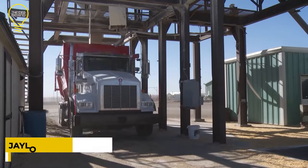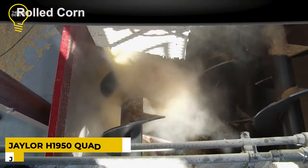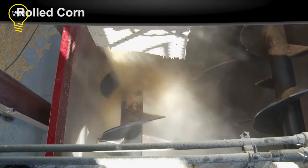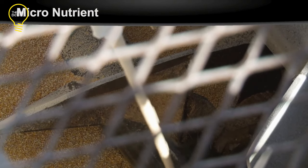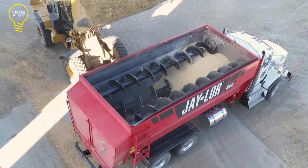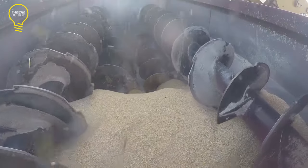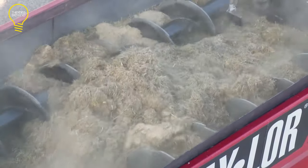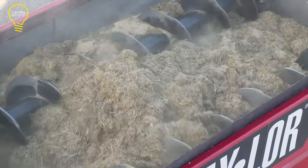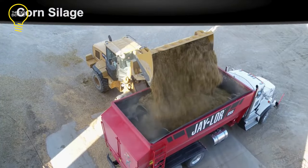This is the Jayler H-1950. This horizontal mixer is also known as a quad auger. It is capable of handling large-scale operations and a diverse range of rations, mixing up to 28,000 pounds of feed with a volume capacity of 950 cubic feet. Four augers with variable rotational velocities create a delicate churning action that preserves the particle integrity of the grain.